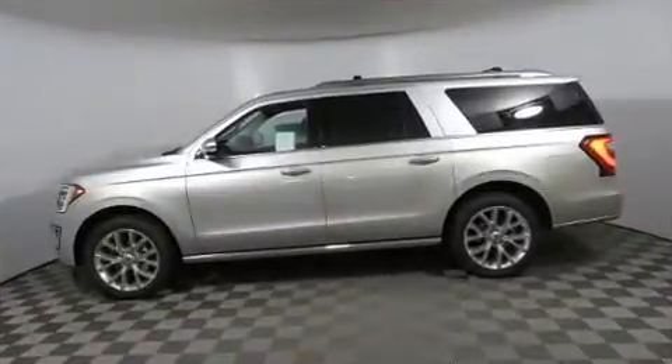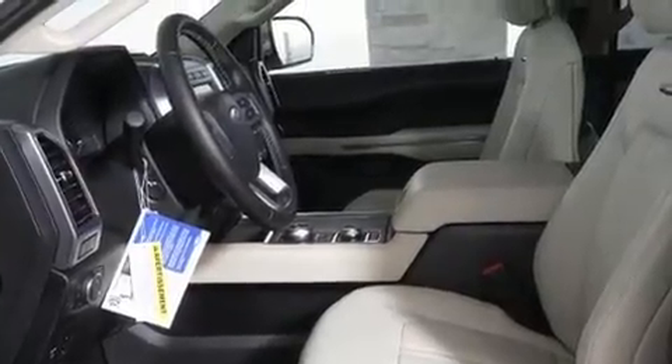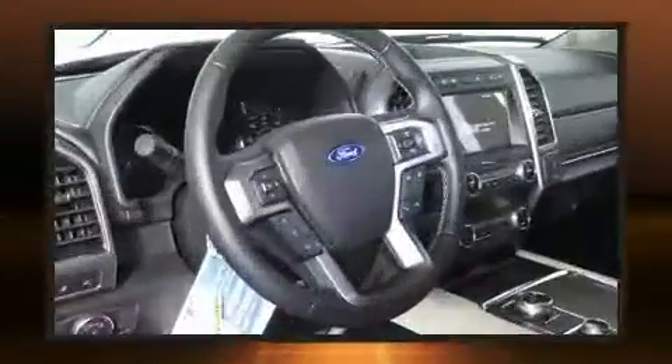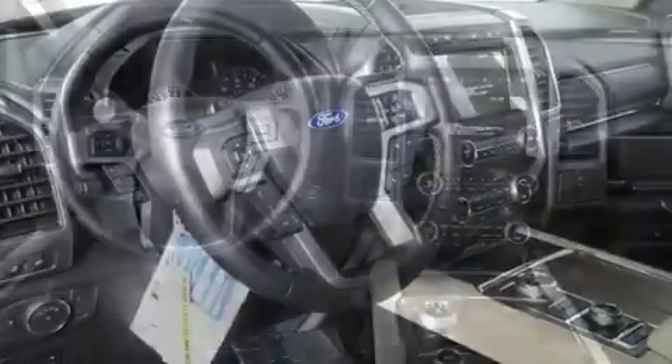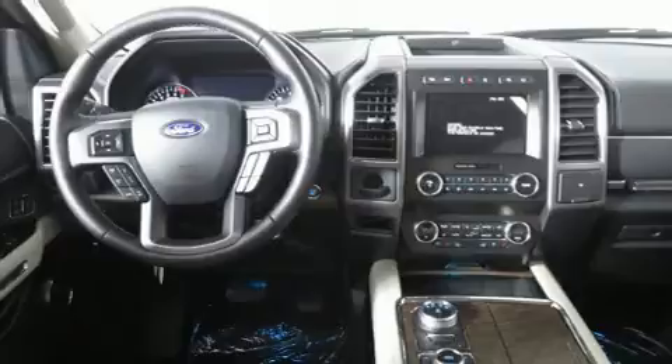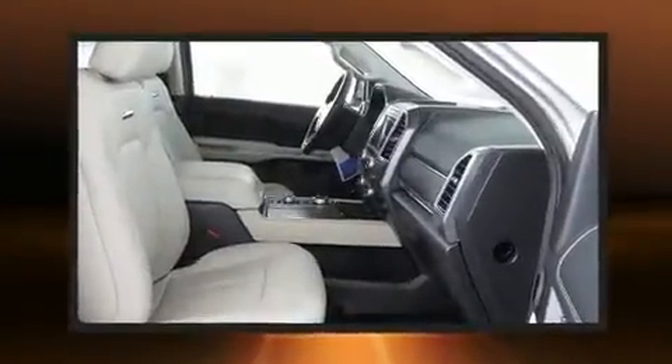A wealth of standard features means that you no longer have to sacrifice, such as cruise control, speed-sensitive wipers, turn signal indicator mirrors, and power front seats. The memory system includes pedal position, allowing multiple drivers to find their preferred driving positions easily.